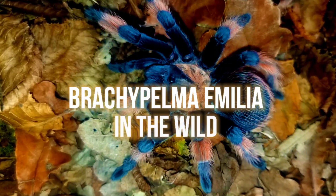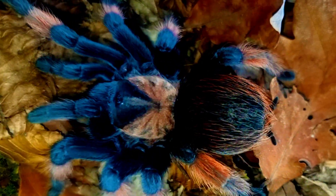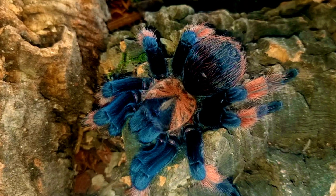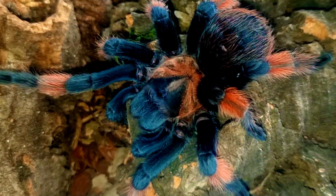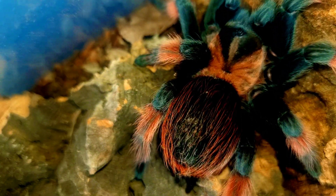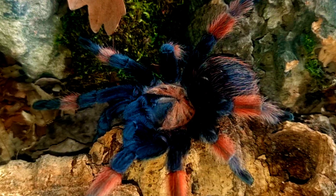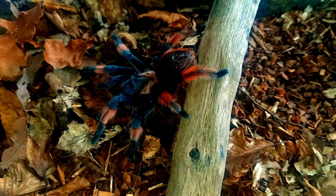As you explore the lush forests and the foothills of the Sierra Madre, you may come across a stunning creature that captures the imagination of many — the Brachypelma hamorii tarantula. With its vibrant orange and black markings, it's difficult not to be intrigued by this tarantula species. In this video we will explore the fascinating world of the Brachypelma hamorii tarantula in the wild.